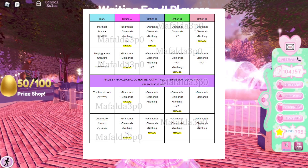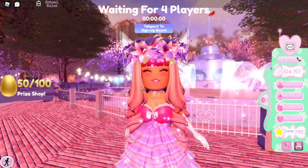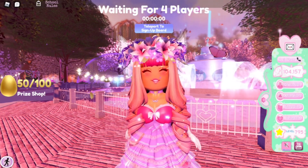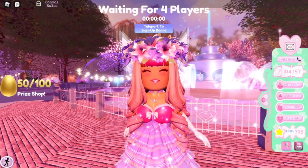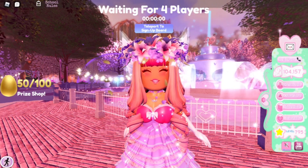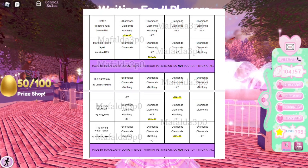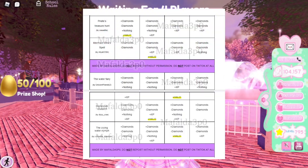By the way, these charts were posted in May almost a month ago, but I'm showing these first in case you haven't seen them yet. I will be showing the new answers and the new halo chart with the new stories in a second, but these are just the older ones right now. Here's pirates treasure hunt, where the water fairy did homework research, the crying water nymph — you can see where it says you'll get a halo.